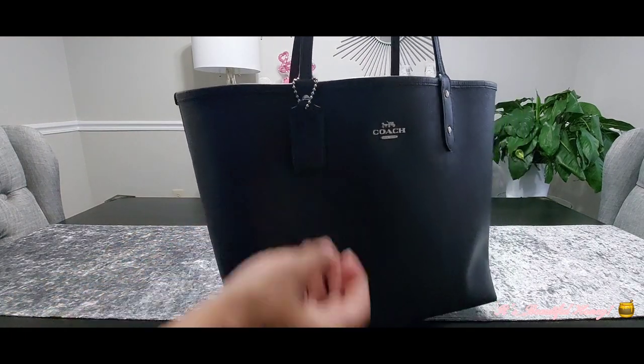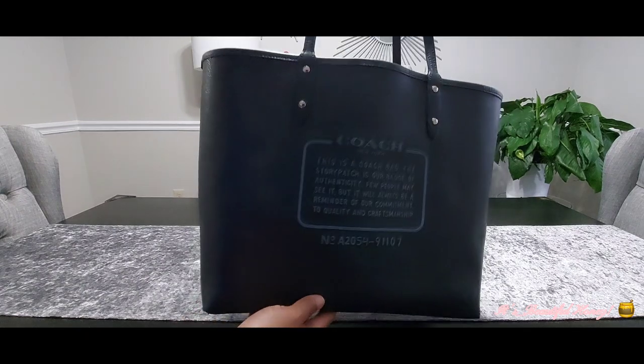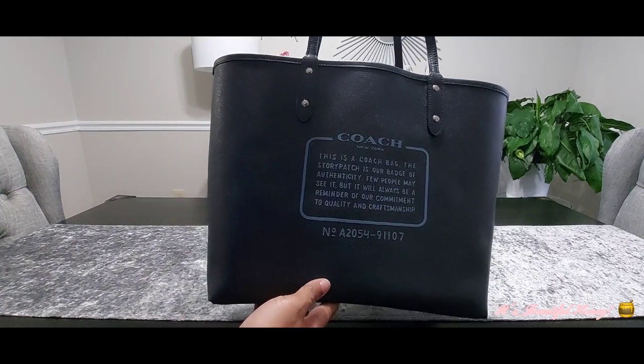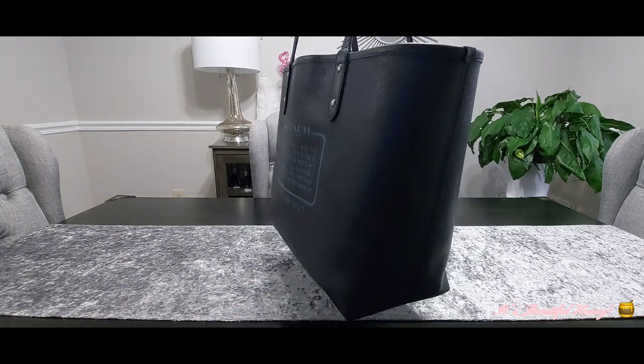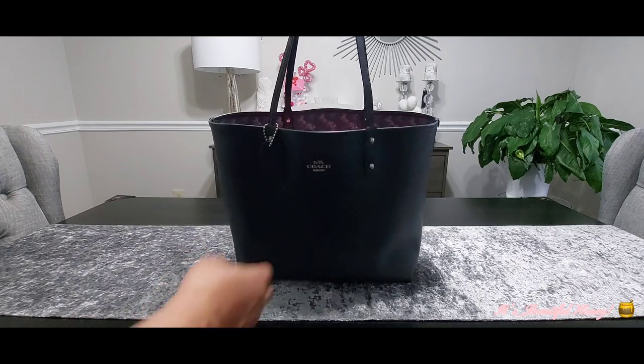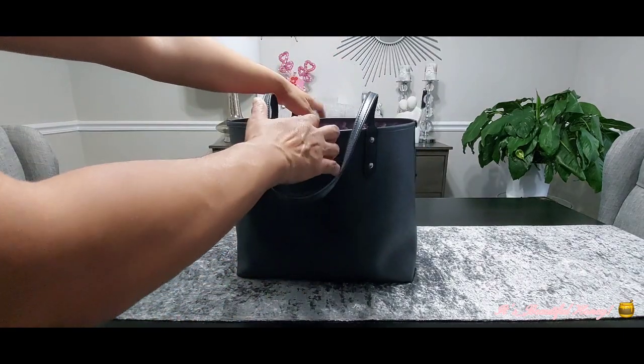It has the Coach hang tag, and on the back you do have the patch. I don't mind it because that would be up against me, but even still I would wear it on this side. Now a quick overview of how I have her packed.